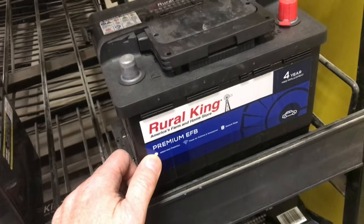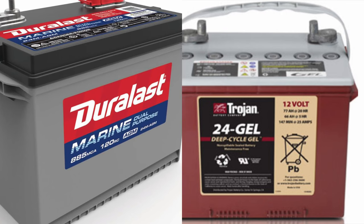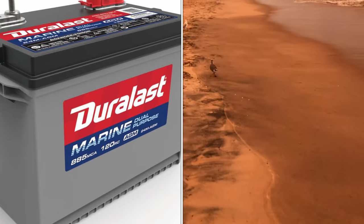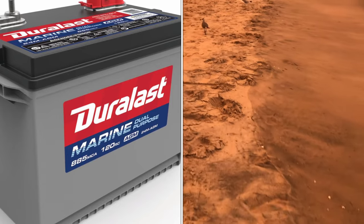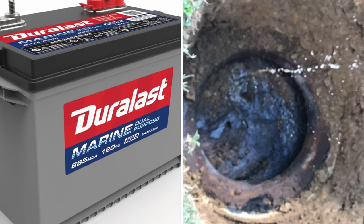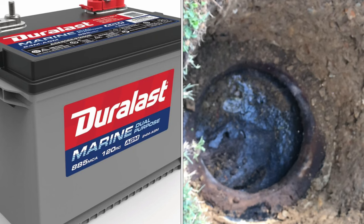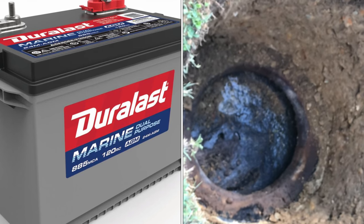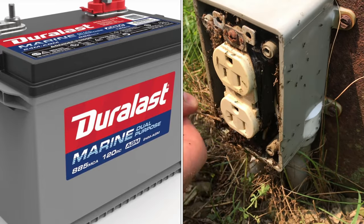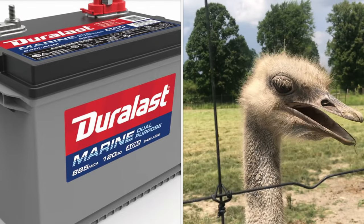Now let's look at the two sealed batteries, starting with AGM. AGM stands for absorbent glass mat — there are thin fiberglass pads between each of the lead plates. This makes the battery more durable, able to withstand impacts and vibrations, and it charges faster. Because it's sealed, you can tip it upside down and you don't need to monitor water levels. The disadvantages are that it's more sensitive to overcharging, requiring a well-regulated charger, and it's more expensive.